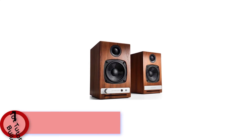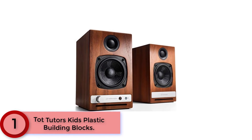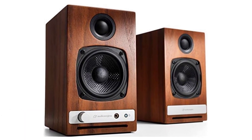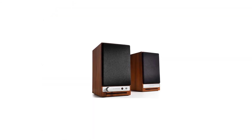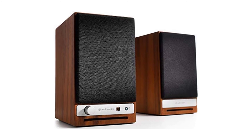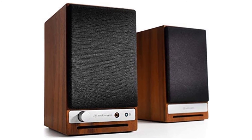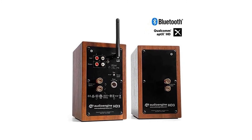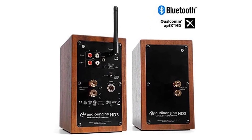Finally at Number 1: Audioengine HD3. If you are looking for big sound from a moderately sized package, the Bluetooth aptX-enabled Audioengine HD3 are a good buy. They produce clear audio across the entire spectrum and are available in 4 attractive finishes to suit your personal style. The Audioengine HD3 Powered Bookshelf Speakers are available as a pair.